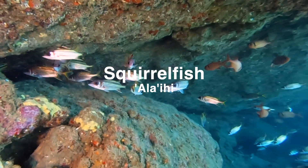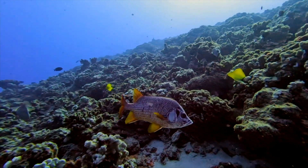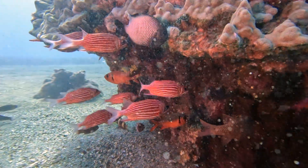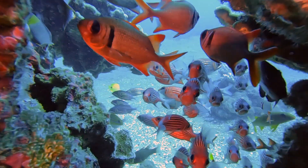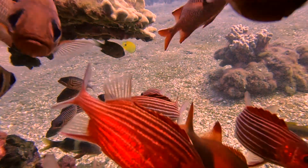Next up are the squirrel fish species, also known as alaʻihi, or long spike, because of their sharp dorsal spines that can be dangerous to handle when fishing. There are nearly a dozen species of squirrel fish found throughout the Hawaiian islands, and they can be identified by their bright red body with white stripes. They're a fairly timid, skittish fish that prefer to dwell under overhangs and in caves during the day. When startled, they scatter, lending to the common name of squirrel fish.